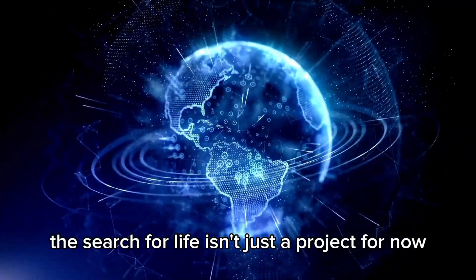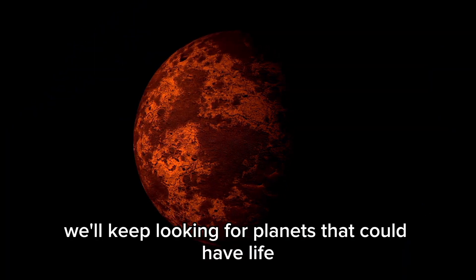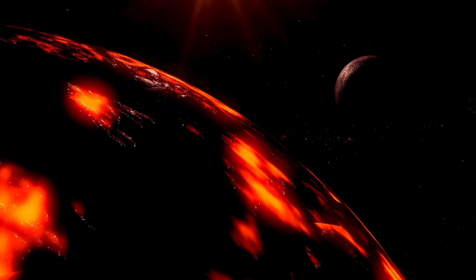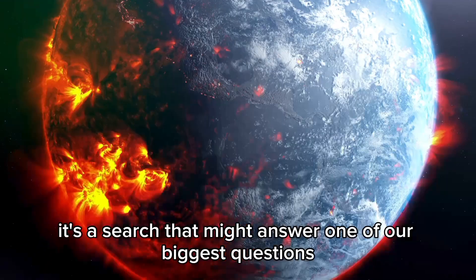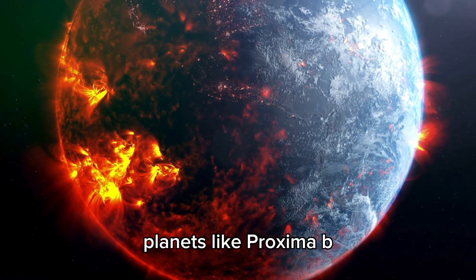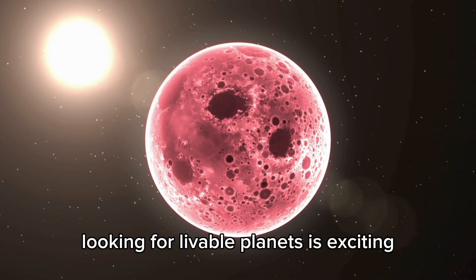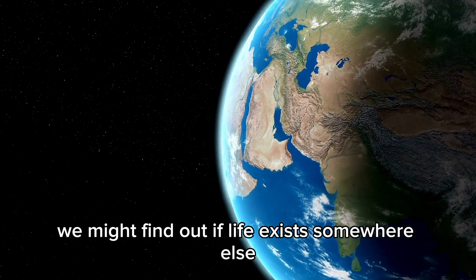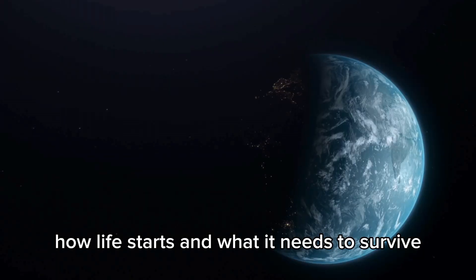The search for life isn't just a project for now — it's for generations. As we learn more about the universe, we'll keep looking for planets that could have life. Proxima b, with all its challenges, shows how much we want to explore. Whether we find life there or not, the attempt will lead to new discoveries and might answer one of our biggest questions: are we alone? What we learn about planets like Proxima b will help us understand where else life might exist. It's not just about finding life — it's about understanding how planets change, how life starts, and what it needs to survive.